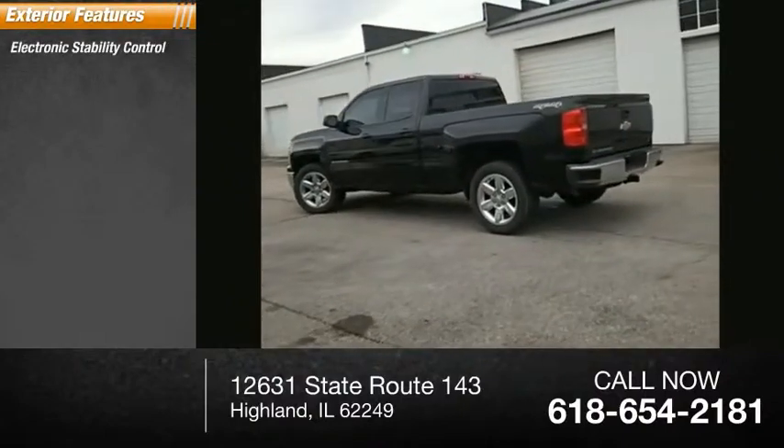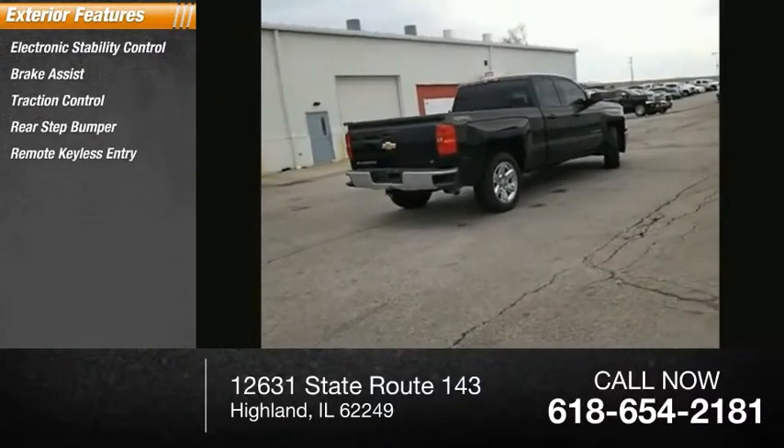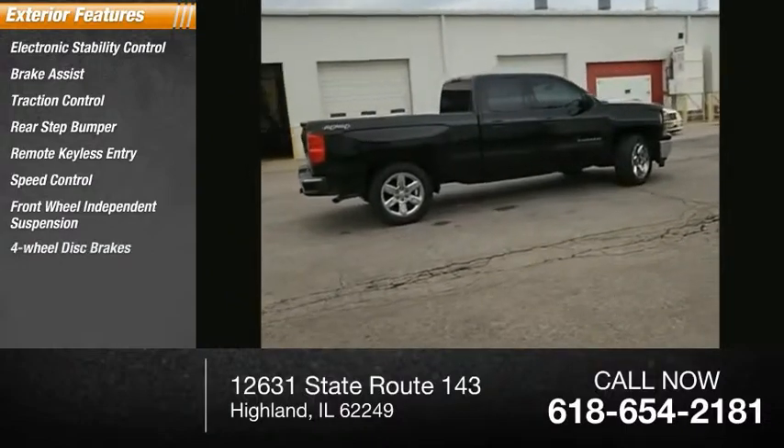Electronic stability control, brake assist, traction control, rear step bumper, remote keyless entry, speed control, front wheel independent suspension, four-wheel disc brakes.